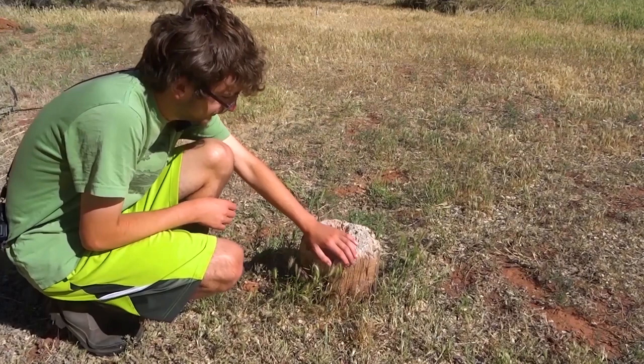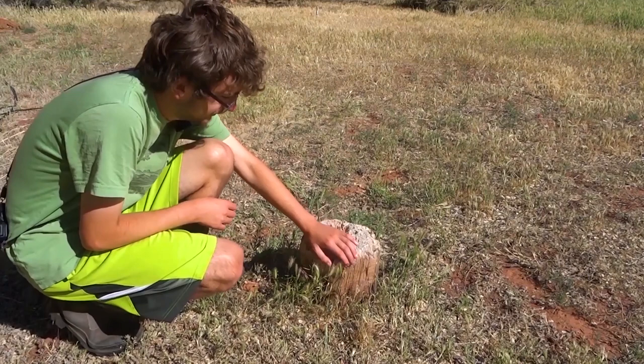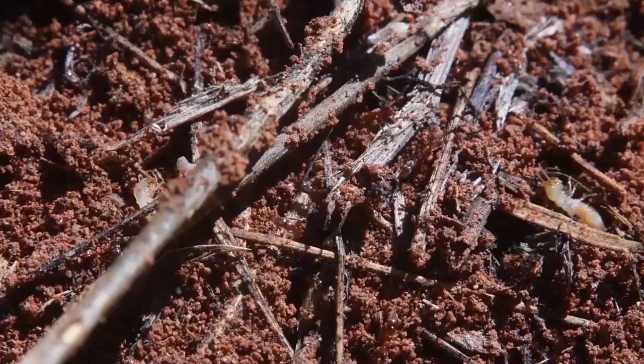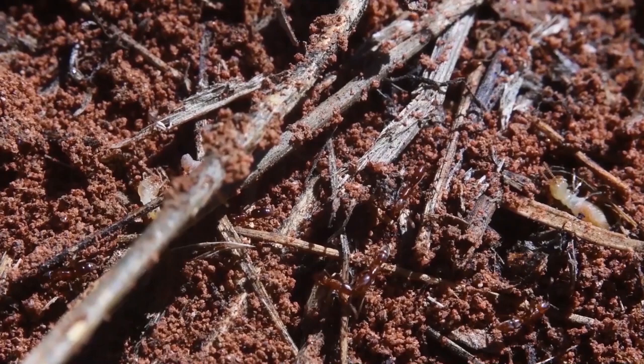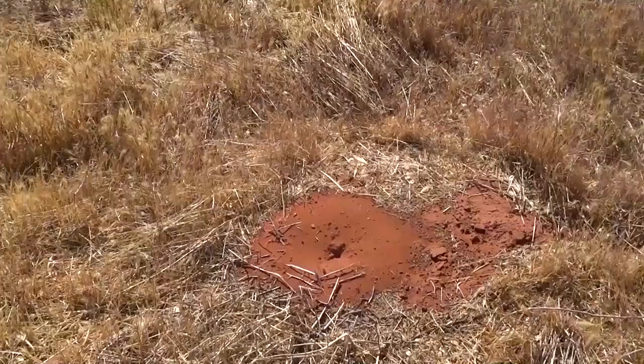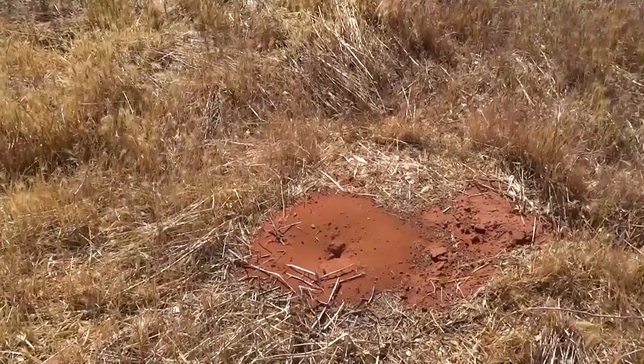So we have a stump here. I'm going to flip it and see what is under. Oh wow, that's kind of cool. We got some termites, but we also have two little tiny ants swarming under here. These ants feasting on the termites belong to the genus Hypoponera, rare subterranean ants that rarely see the light of day. They're going off with termite brood.